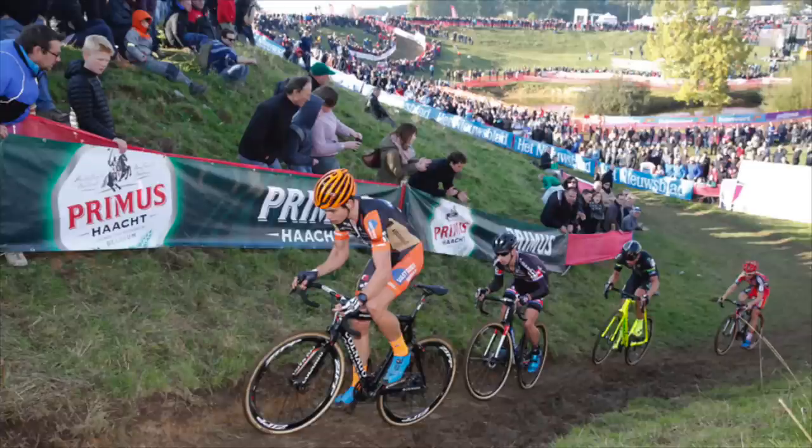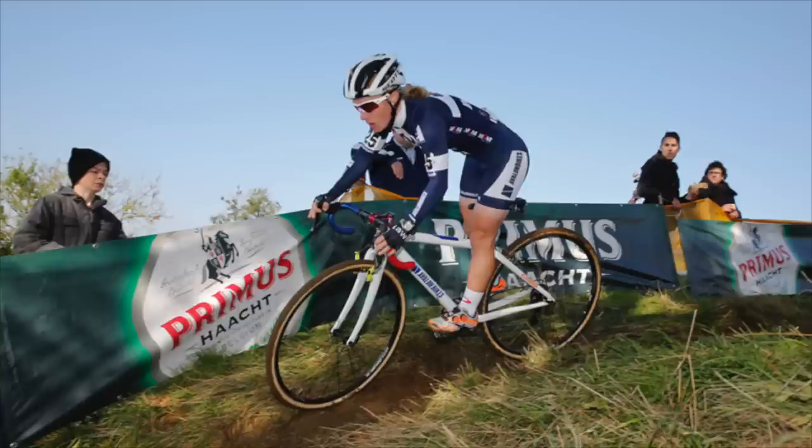Wout Van Aert launched a series of attacks on the final lap to take the first round of the BPOST Bank Trophy Series in Ronse, Belgium on Sunday. He was part of an elite group heading into the last lap containing Lars van der Haar, Sven Nys and Kevin Pauwels, but dispatched them one by one to take his fifth win of the cyclocross season. In the women's race, Pavla Havlikova was a surprise winner ahead of the Telenet Fidea duo of Jolien Verschueren and Nikki Harris.